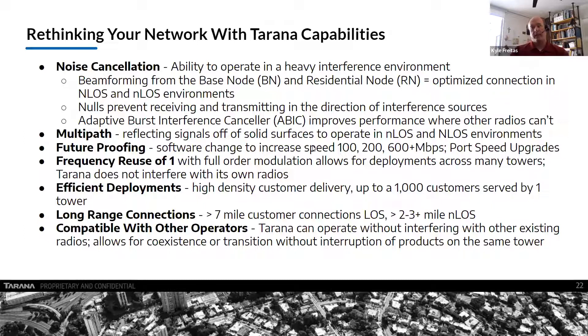Efficient deployment and high-density customer delivery — up to 1,000 customers off a single tower with four base nodes. We support longer-range connections: seven miles for line-of-sight customer connections, two to three miles for near-line-of-sight customers, depending on terrain and obstacles. We're compatible with other operators — we have radios working on towers where other providers didn't even realize our customers had lit off the radios and were operating, because we weren't interfering with others. That's another benefit of coexisting without creating problems when deployed.